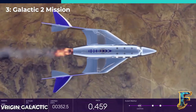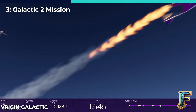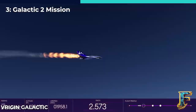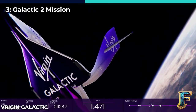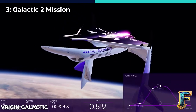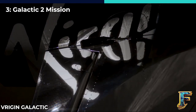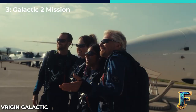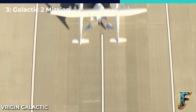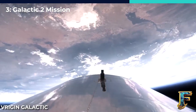Galactic 2 is set to make history by achieving several notable milestones for Virgin Galactic. It will be the first mission to carry a former Olympian and individuals from the Caribbean into space. The crew will also include a unique mother-daughter duo — another first for spaceflight. The former Olympian is 80-year-old British adventurer John Goodwin, who competed in canoeing at the 1972 Summer Games in Munich. Goodwin has Parkinson's disease, making him only the second person with this condition to journey into space. The mother-daughter team, Keisha Shahoff and Anastasia Myers, are from Antigua and Barbuda and won their spots through a sweepstakes organized by Virgin Galactic and Omaze in 2021.